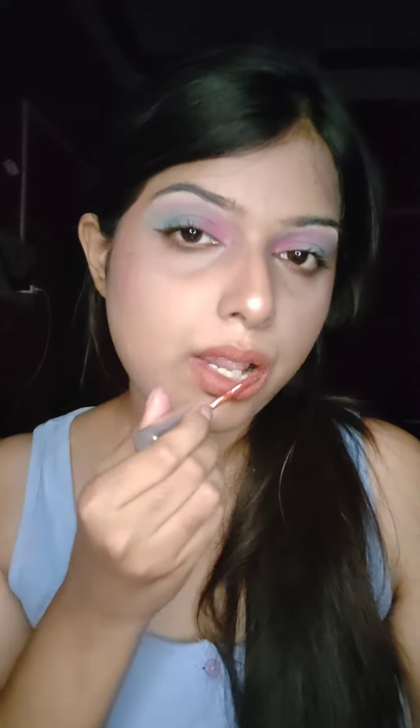The next shade is Snuggle Secrets, and this is another favorite of mine from these 4. This is a beautiful warm toned brown shade with hints of peach which again complements my skin tone a lot. So if you have a similar skin tone to mine, trust me all these lipstick shades are gonna look so pretty on you.